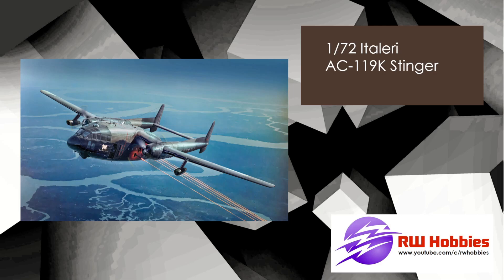72nd scale gunship AC-119K Stinger from Italeri. They don't have CAD drawings yet, but if you go to modelingnews.com they have the sprues on there too. An interesting looking aircraft for sure.